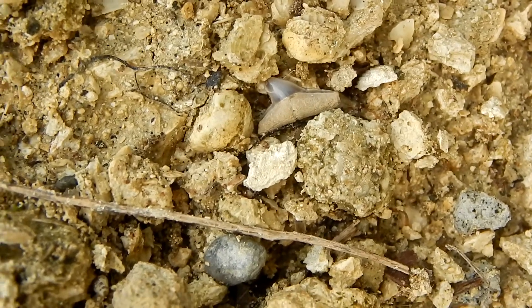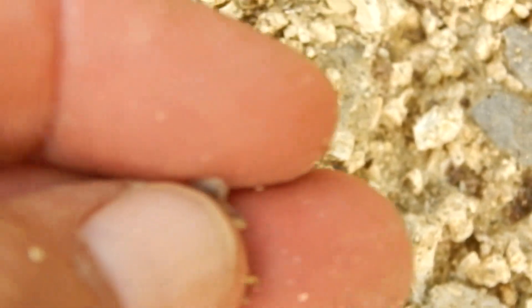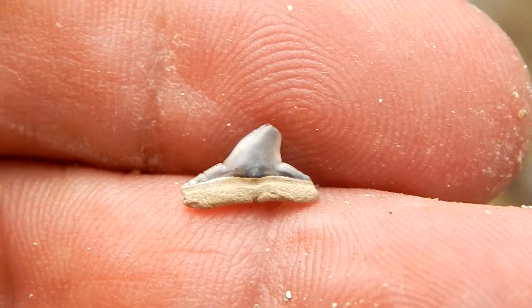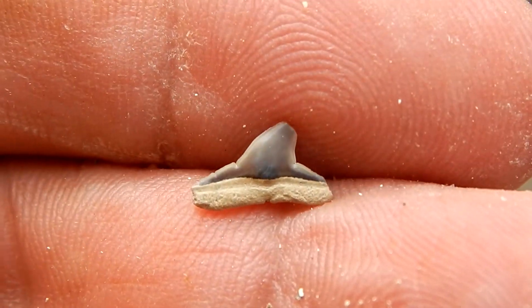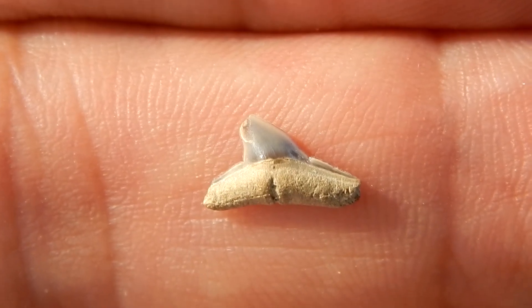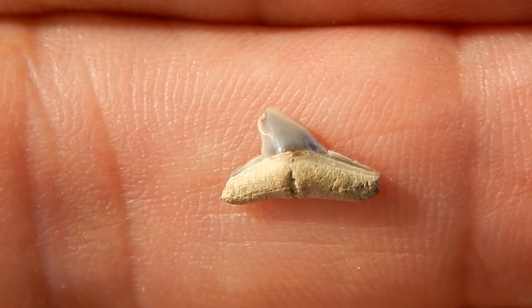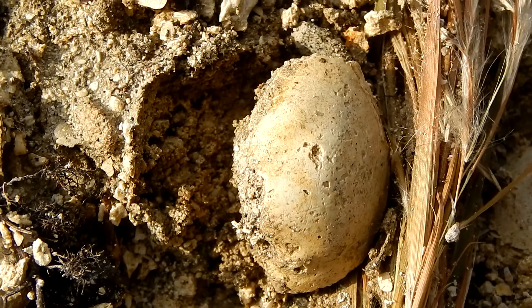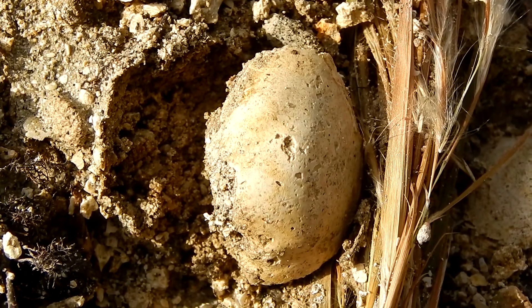And here's another little shark tooth. I believe that one is from a sharp-nosed shark. Sharp-nosed shark teeth are shaped a bit like tiger shark teeth, but don't have the serrations. Besides the shark teeth, there are lots of these clam casts.